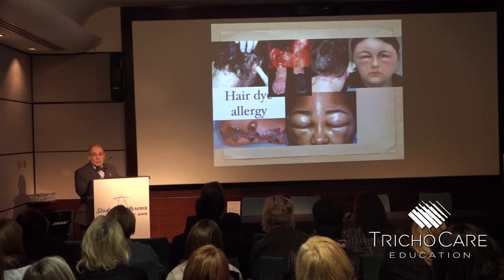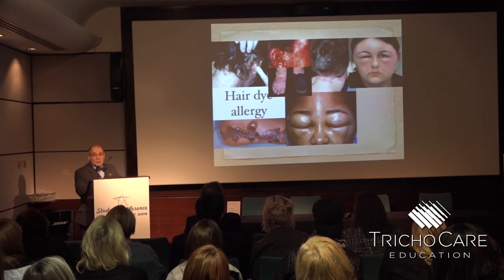The surface area of the hair is often a hundred times or more than a hundred times the surface area of the skin, so the vast majority of the hair dye applied to the hair goes to the hair surface — not onto the scalp. But off the edges, there's nowhere else for it to go except the skin, and that's where you get the responses.